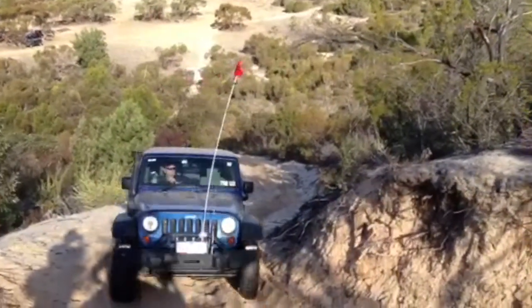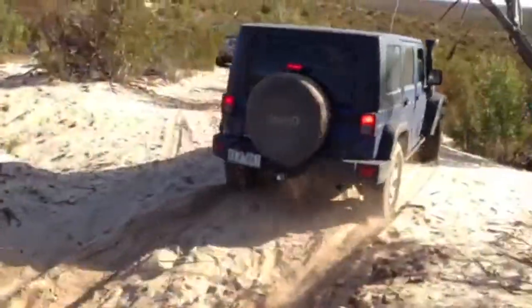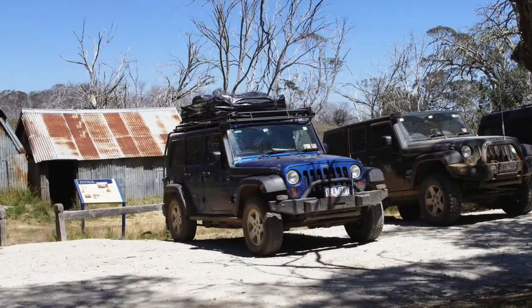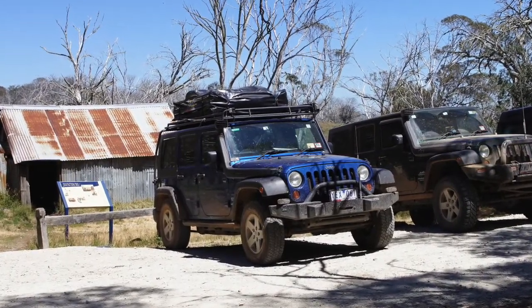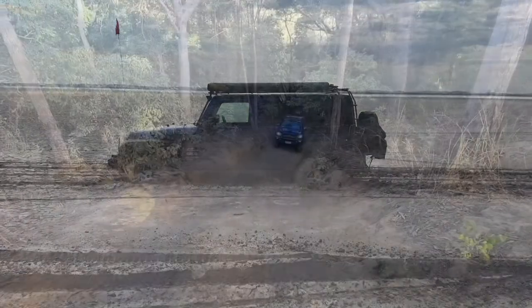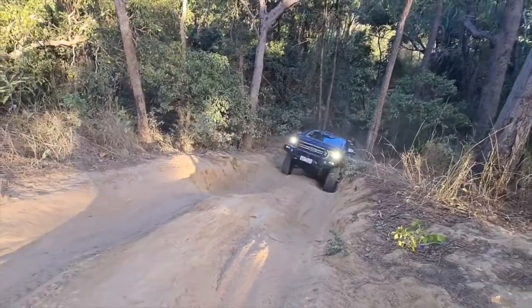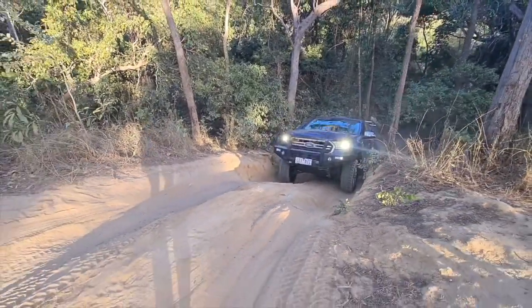When we started planning this trip we were going to use our Jeep Wrangler. This car was a lot of fun for us and we'd already seen many off-road sights in it. But in working through our setup we realised that the Jeep was just too small and lightweight for what we needed, so we had to make the difficult decision to change our car. In the end we bought ourselves a ute — a 2019 Ford Ranger XLT.